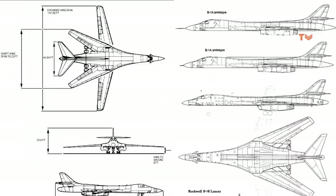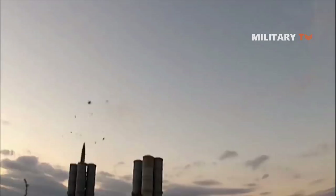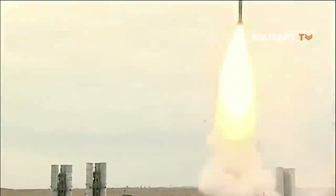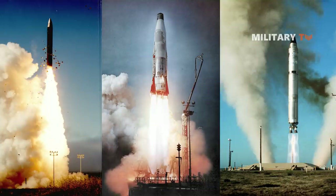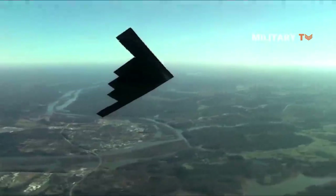The B-1A was originally designed as a high-altitude supersonic penetrator before the Carter administration canceled the program in 1977, after it became apparent that the new bomber would not be able to survive against new Soviet air defenses. Instead, the Carter administration emphasized ballistic missiles and authorized the development of what would eventually become the Northrop Grumman B-2A Spirit Stealth Bomber.